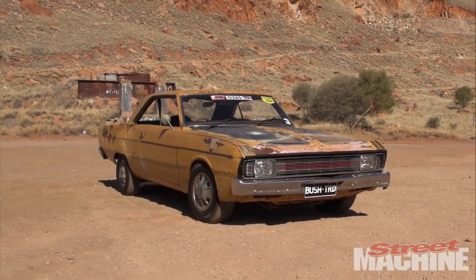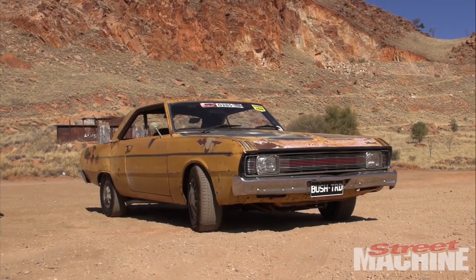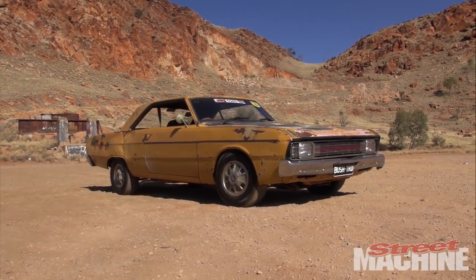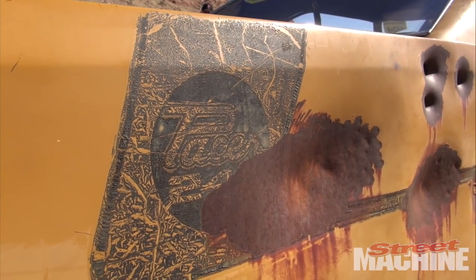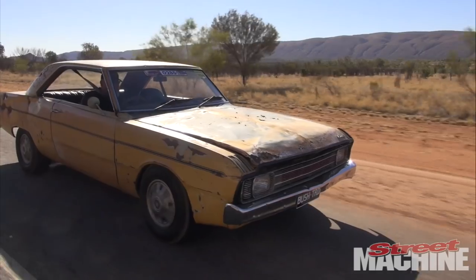This video is brought to you by B.A.C.E. Hi, I'm David Rawnsley, I live out here in Alice Springs. This is my car — it's one that I've retrieved from out bush on a cattle station.